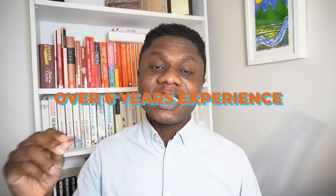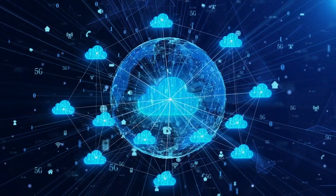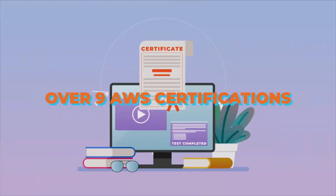Before we start, I can already hear you asking: who are you and why should we listen to you? My name is Faiomi. I'm a senior solutions architect with over six years of experience working in the cloud. I have over nine AWS certifications, so I'm in a really good position to let you know how getting certifications influences your career prospects.